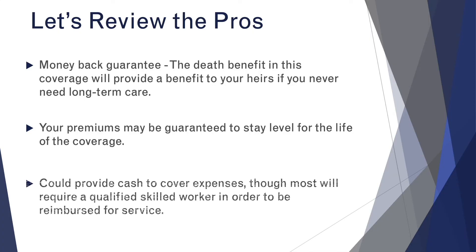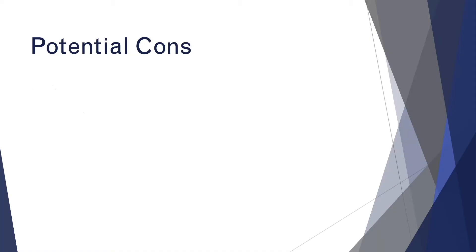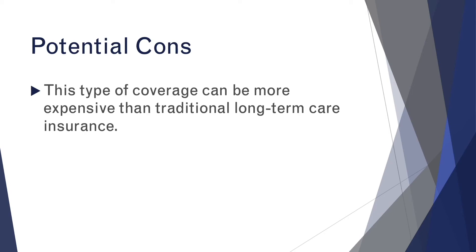Another benefit is that most of these policies will pay you cash, sometimes allowing you more freedom to choose the method of your care. If you'd like to stay home and have a family member or a friend care for you, that could be an option, though most policies will require you to receive care from a skilled worker in order to be reimbursed. On the flip side, some of the downsides of this approach could be that, in whole, it could be a little more expensive than a traditional long-term care policy. But again, you know you're going to get something from it, whereas in a traditional long-term care policy, if you live a long, healthy life and don't need care, that money is just spent.